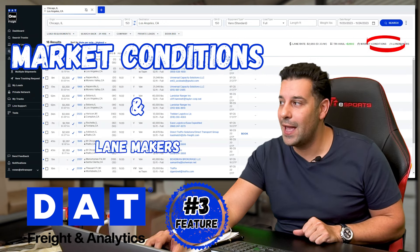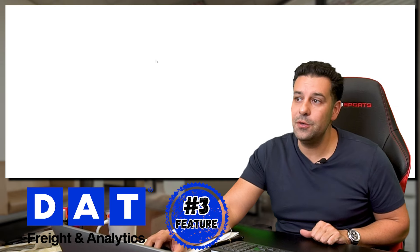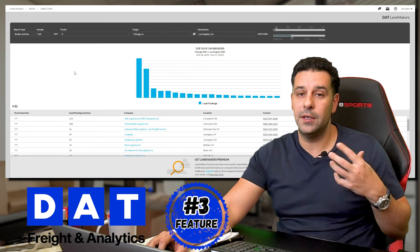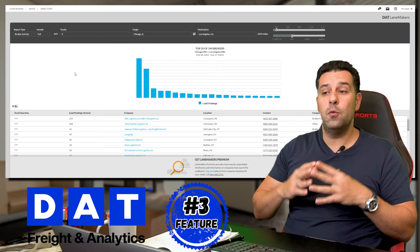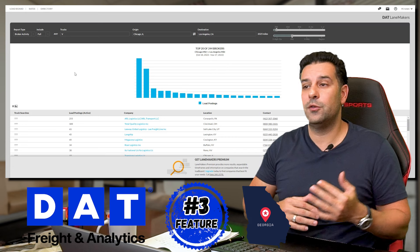Let's talk about Lane Maker. You can actually do a search. Let's say you are located in Illinois — or in my case, we're located in Georgia. What I can do is a quick search to see which brokers posted the most amount of freight from Georgia going into Wisconsin. So: broker activity, full loads, trucks — I'm going to put Atlanta, Georgia going into Appleton, Wisconsin.